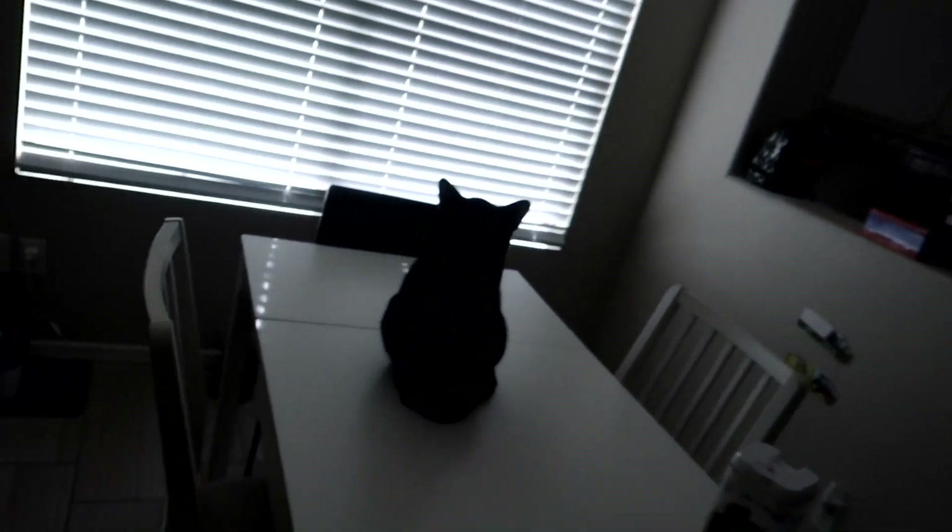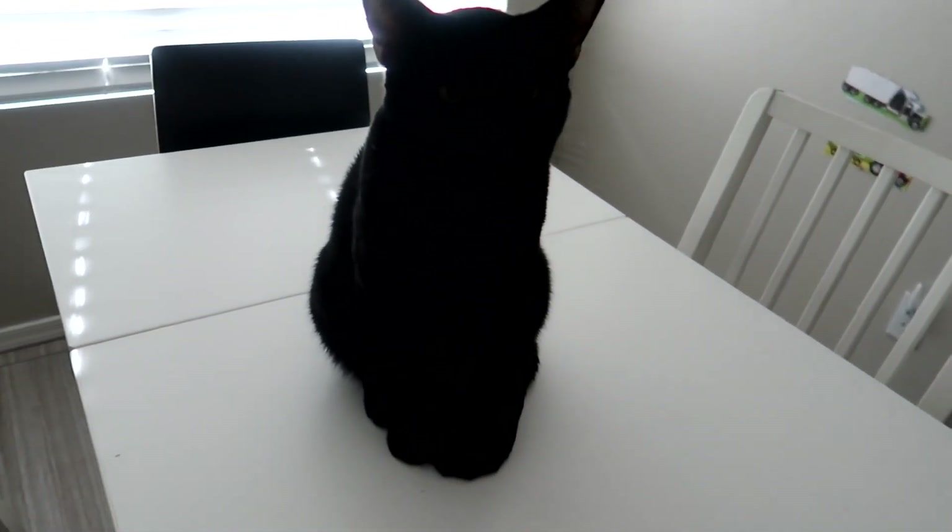Now what are you doing? Excuse me — this cat knows damn well he's not supposed to be on this table. But anywho, hello everybody!